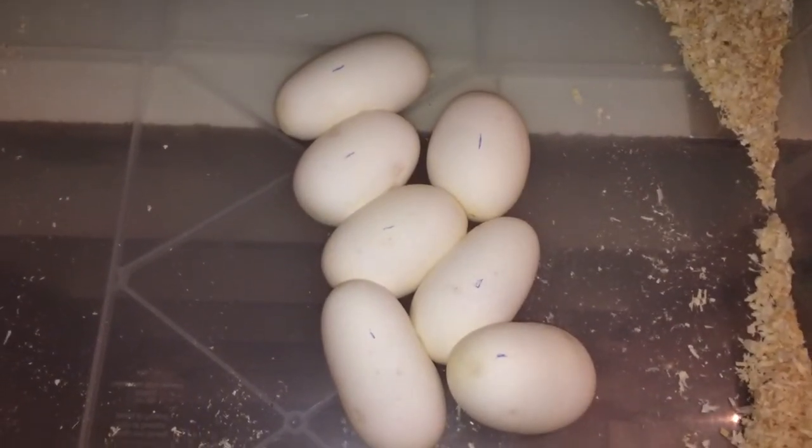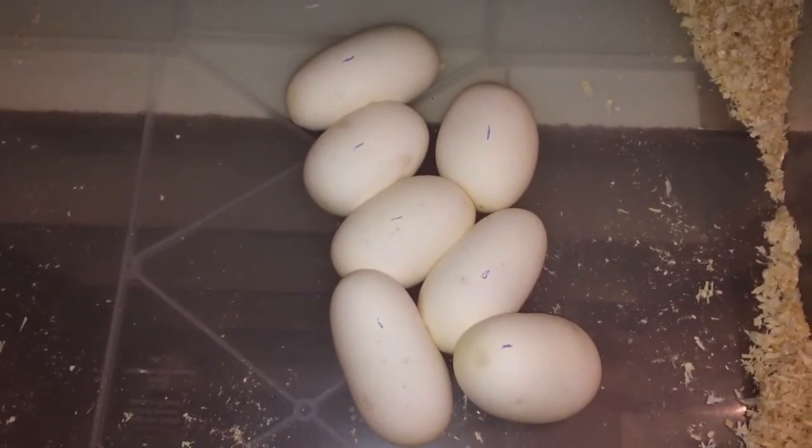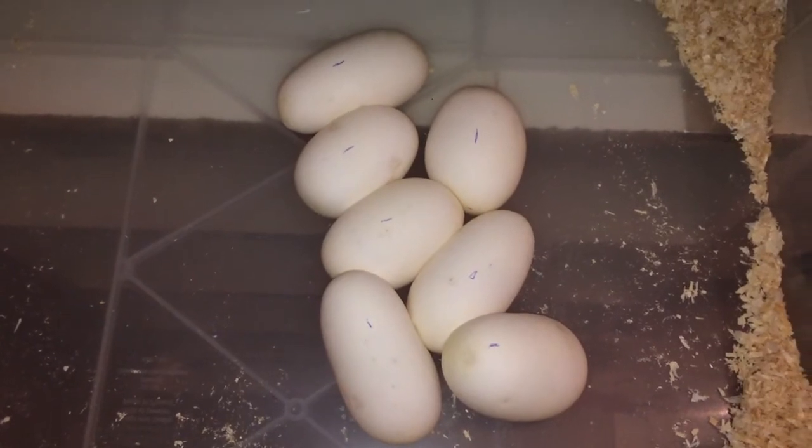Okay, I'm back. As you can see, seven eggs. I candled them and they all have very good veins. So happy with this clutch.